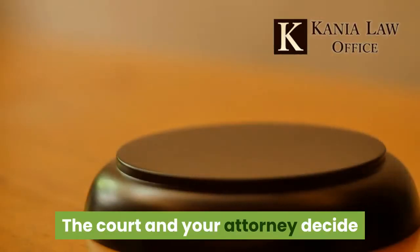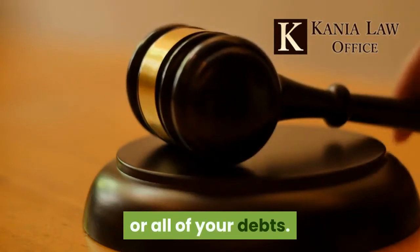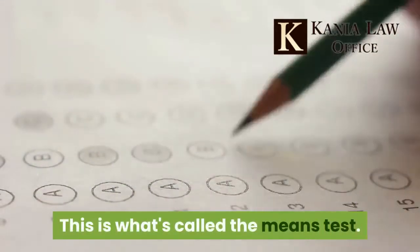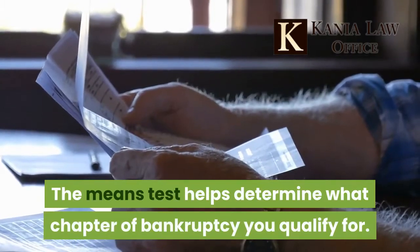The court and your attorney decide whether you have the capability to pay none, any, or all of your debts. The court also looks at your income along with the size of your family. This is what's called the means test, which helps determine what chapter of bankruptcy you qualify for.